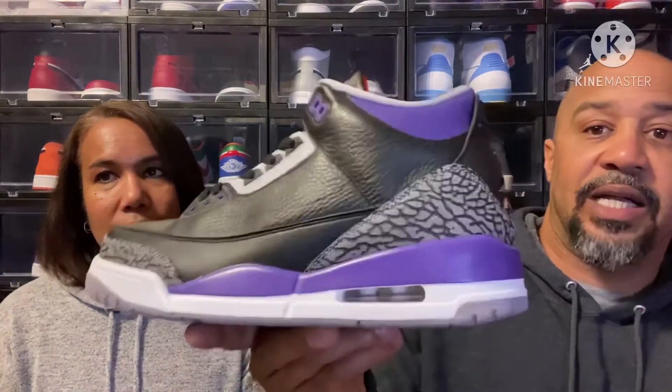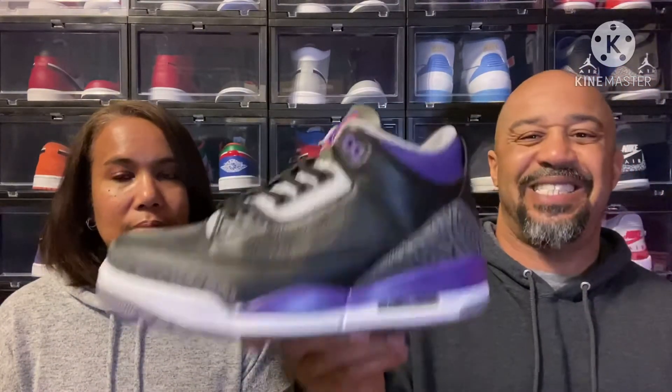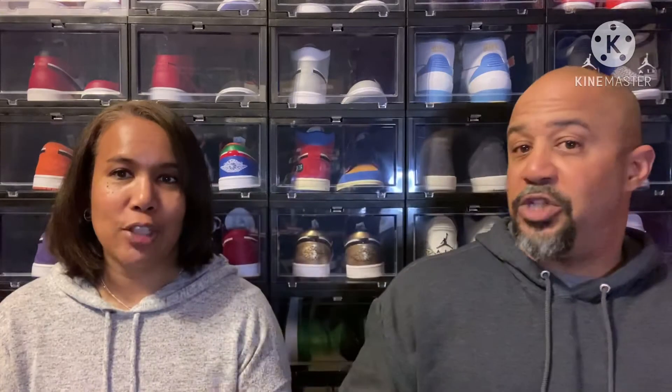Anyway, back to the Jordan 3 Court Purples — retail $190, not available in the United States. Ratings: eight and a half, eight and a half, eight and a half, and a four. If you're a Jordan 3 fan, pick these up. It's simple but powerful.